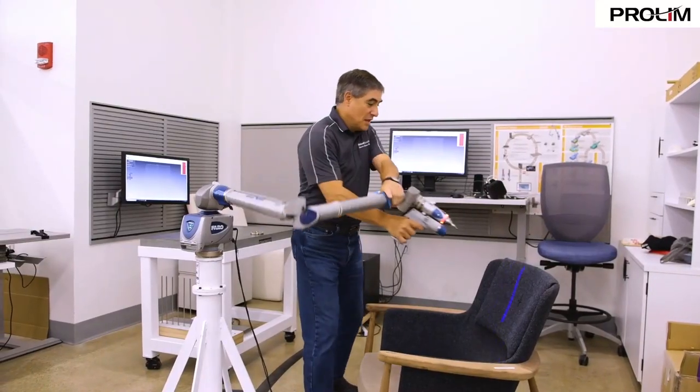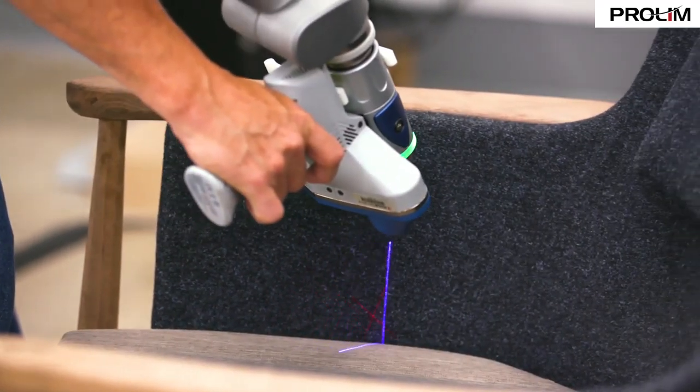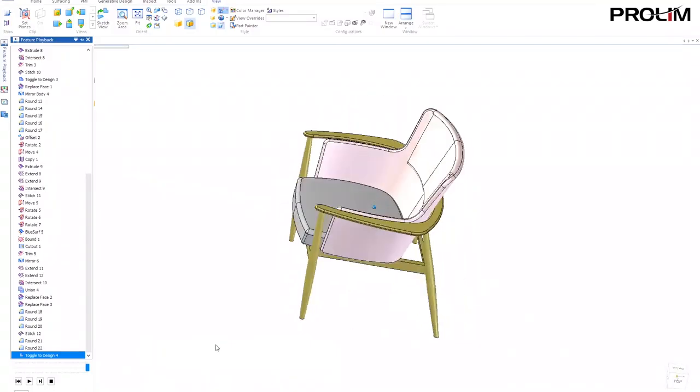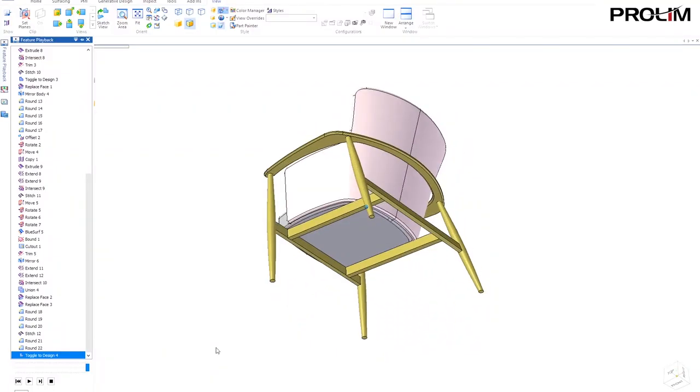We take this specific model, we 3D scan the shapes and the composition of the part. Solid Edge creates the information in a digital format, and TeamCenter allows us to distribute this information through all the different areas in the company — it goes to sales and marketing, but it also goes to manufacturing and automation.